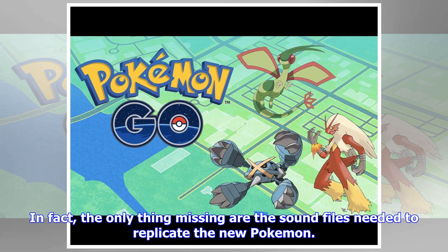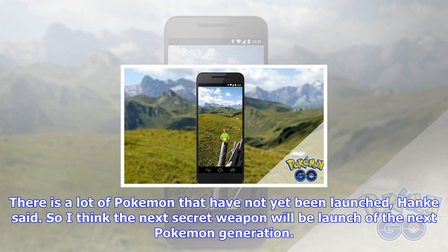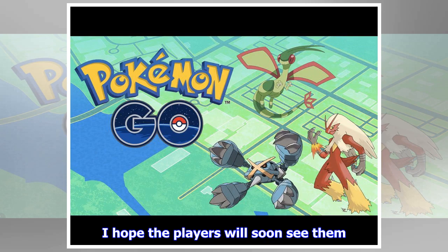Saturday, August 19th, 2017. Pokémon Go fans have already discovered Gen 3 Pokémon in the game files, while a new update suggests that everything is in place for an imminent release. In fact, the only thing missing are the sound files needed to replicate the new Pokémon. Niantic CEO John Hanke has dropped a big hint about the Gen 3 release date, revealing that new Pokémon would be the next big update.